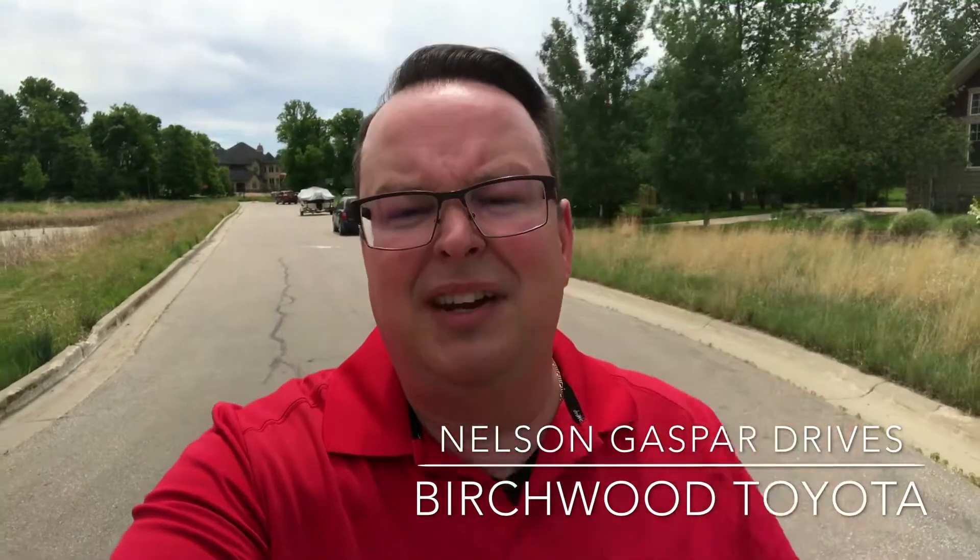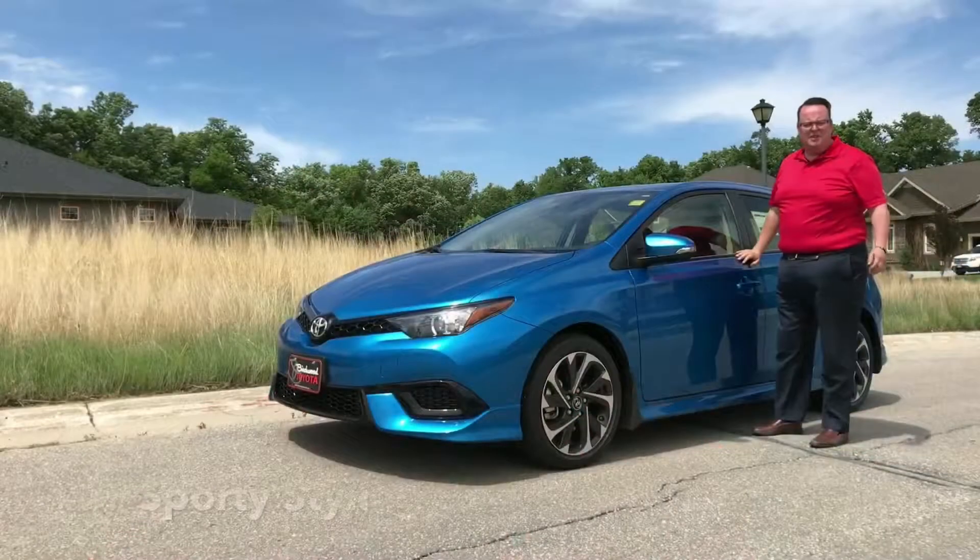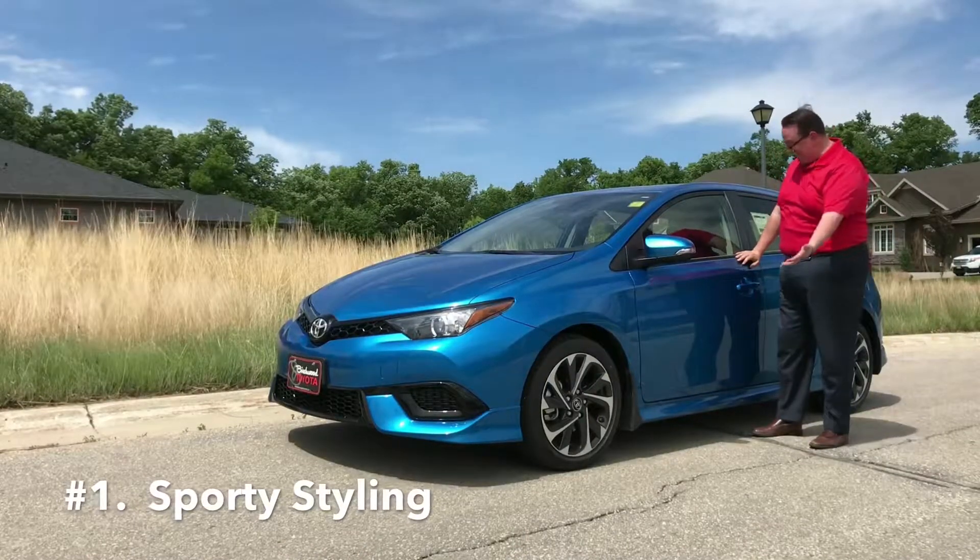Look, I get it. The Corolla is, after all, historically the number one selling automotive nameplate in all of history. We sell a lot of these cars in Canada — it's actually the number two selling Toyota that we sell, right after the RAV4. So it's understandable why this car might be underrated and maybe overlooked a little bit. I'm going to give you three reasons why I think the Corolla iM should be on your radar.